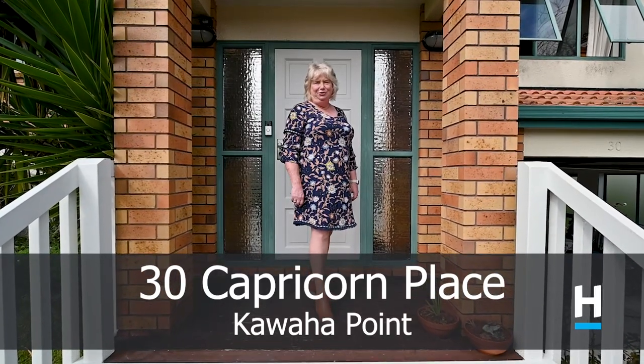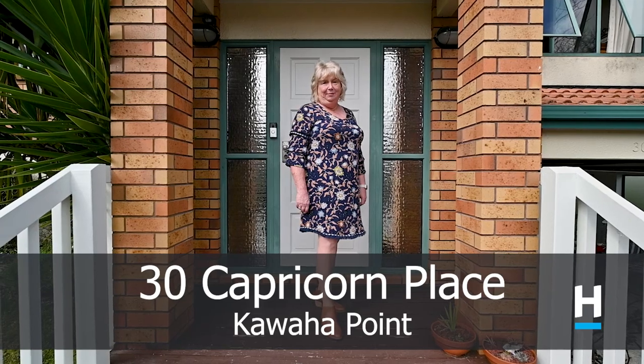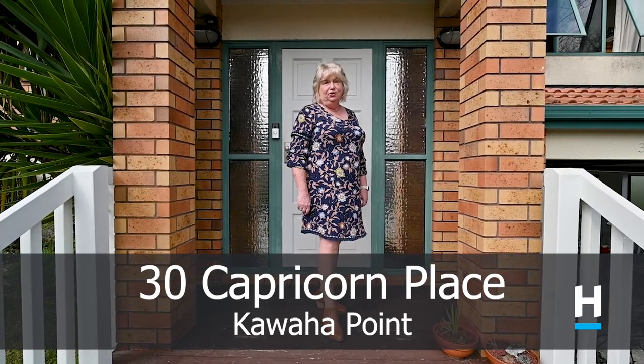Hi, Chris O'Donoghue from Harcourts Rotorua. If you're looking for a three-bedroom, two-bathroom family home situated in a quiet cul-de-sac, then this could be the home for you.